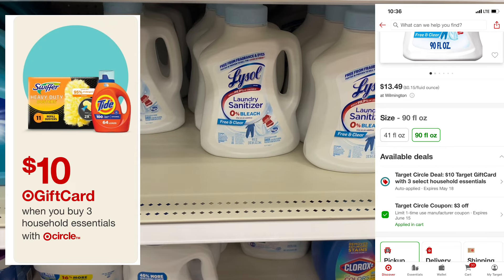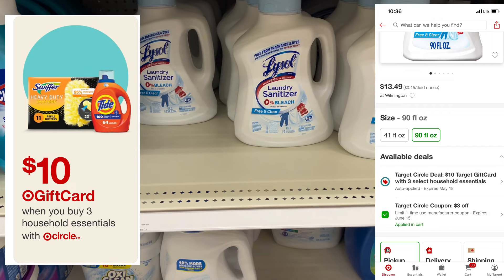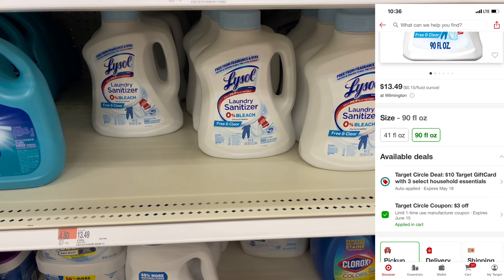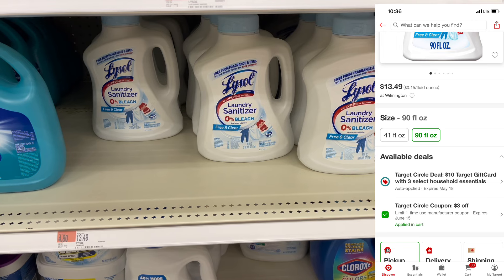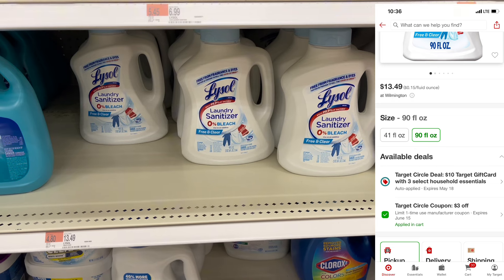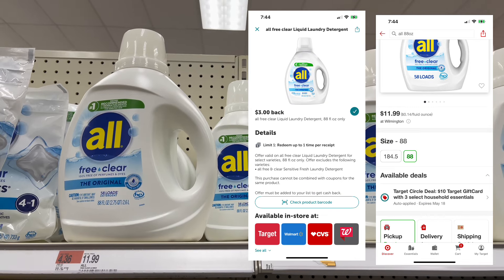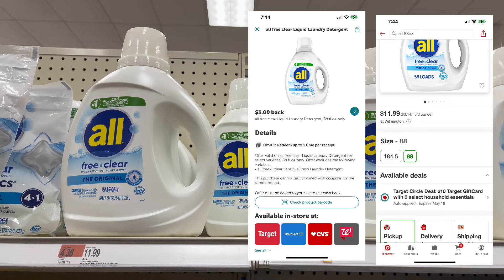This week Target has a buy three select household essentials, get a $10 gift card deal. One item you can purchase toward that is the Lysol laundry sanitizer — it's $13.49 with a $3 coupon in the Target Circle app, bringing it down to $10.49. The All Free and Clear 88 loads goes for $11.99, and there's a $3 Ibotta rebate. This counts toward the gift card promotion.